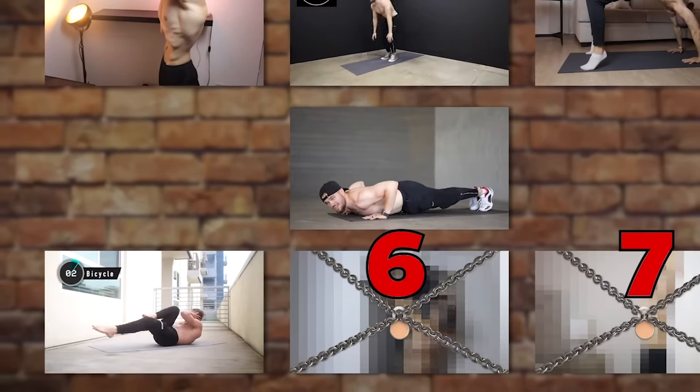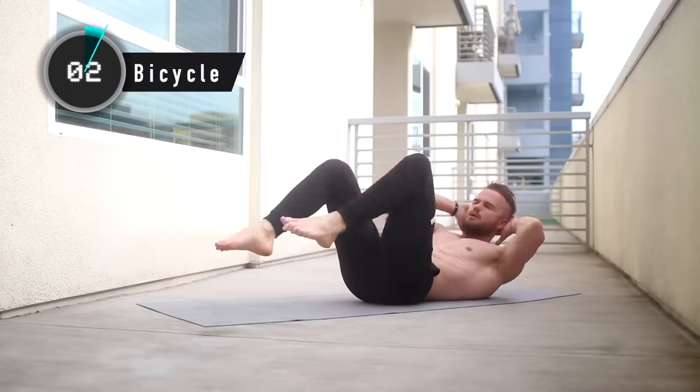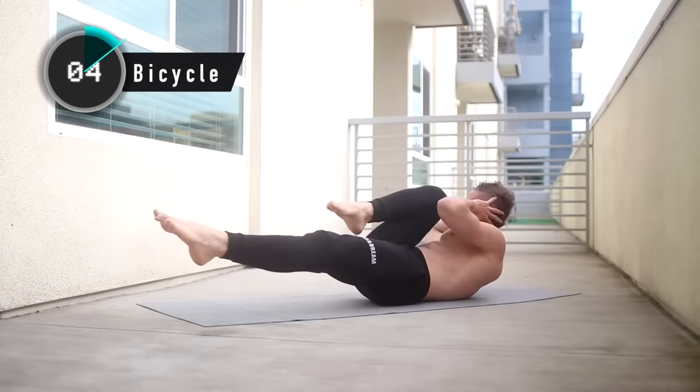Exercise number five will help you build abs. The bicycle is the greatest home exercise for abs because you move your upper and lower body at the same time with a twist movement, working upper abs, middle abs, lower abs, and obliques all at once. Start with three sets of 30 reps in the morning and your abs will get stronger.